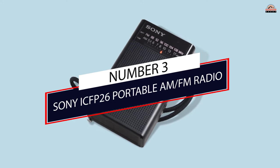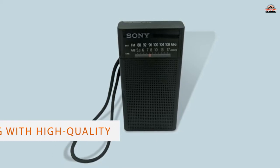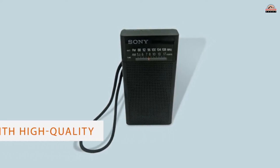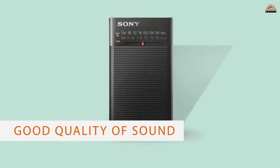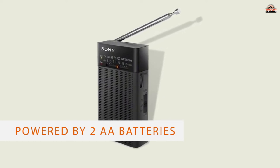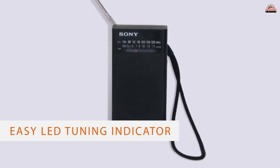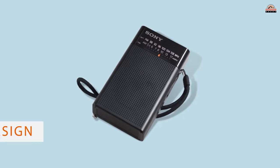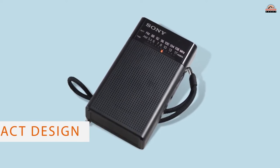Number 3: Sony ICF-P26 Portable AM/FM Radio. The Sony ICF-P26 is one of the most popular and best pocket radios around. Designed by a company with a powerful reputation in durability and performance, the Sony Pocket Radio is brimming with high-quality components. The built-in speaker delivers good sound quality for groups. Powered by two AA batteries, the ICF-P26 comes with an easy LED tuning indicator and battery status indicator to keep you informed.